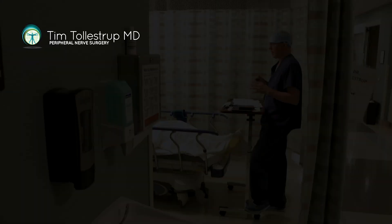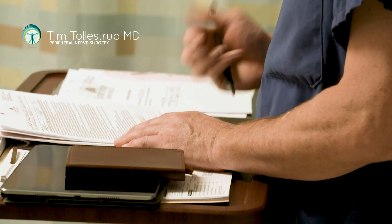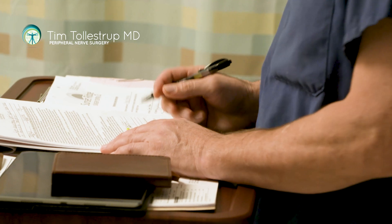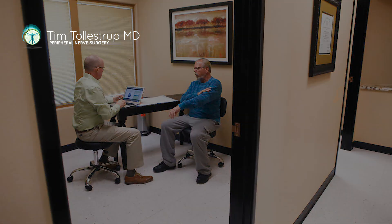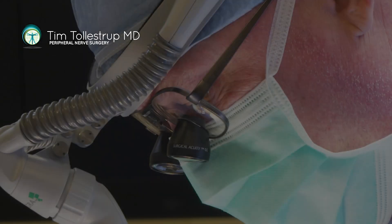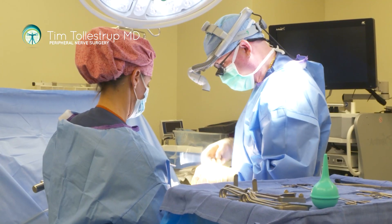I don't invent surgeries in the operating room, but I often have to come up with a tailored surgical procedure for a specific patient with a specific problem. The way it works is I'll see a patient, figure out what the problem is, which nerves are involved, and then depending on what level and what area those nerves have been injured at, I'll have to think about how I'm going to treat this particular patient.